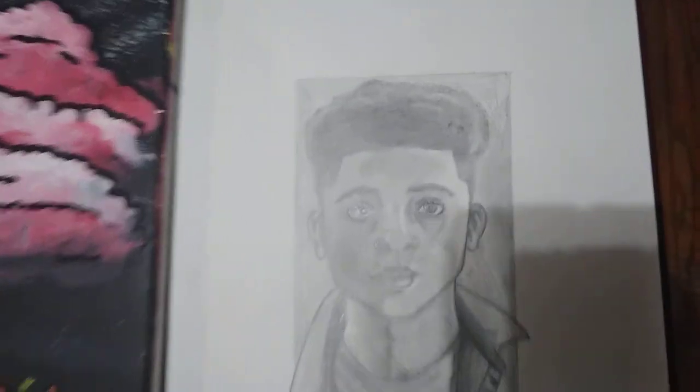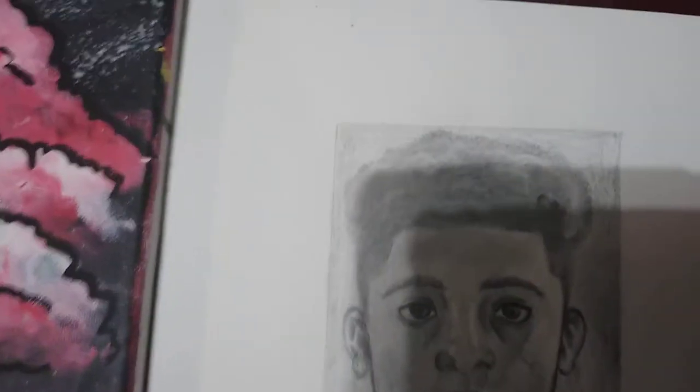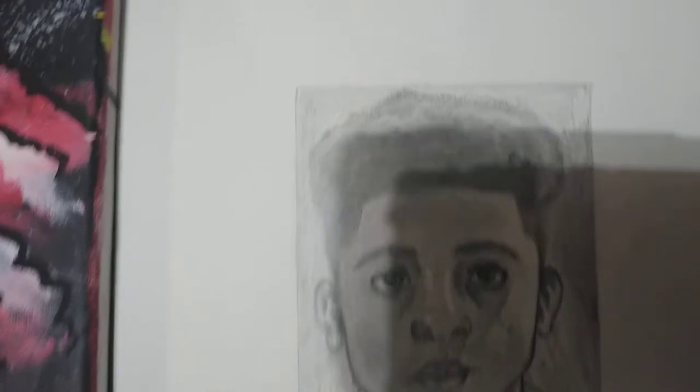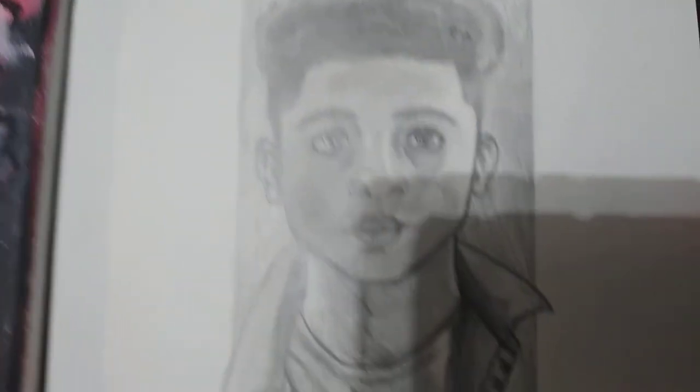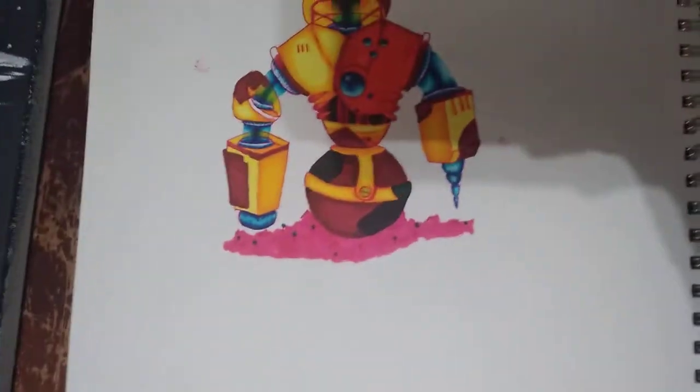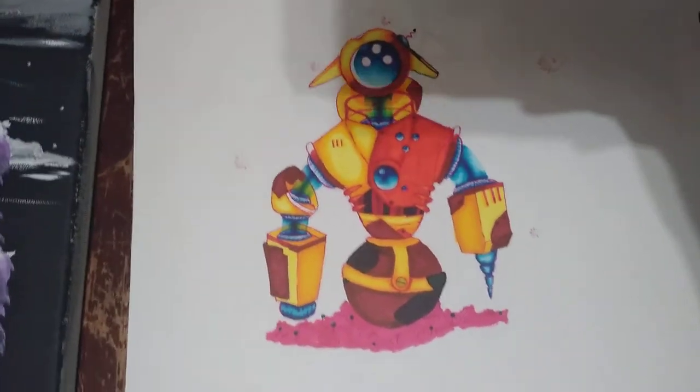This is my portrait. I don't do portraits as much, but they're fun to do and I really like how this one came out. This is of a robot — I called him something like Robot 7.20.